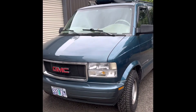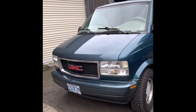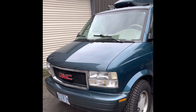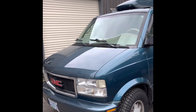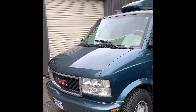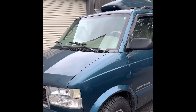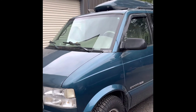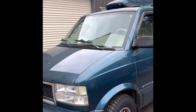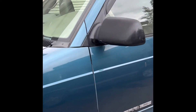Here we have a 2002 GMC Safari, also sold as a Chevy Astro. It has a 4.3 liter Vortec backed up by an automatic transmission. It's also fully loaded: power steering, power brakes, power windows, power mirrors, keyless entry, air conditioning, and cruise control. This one is also an all-wheel drive.